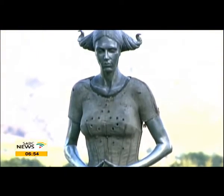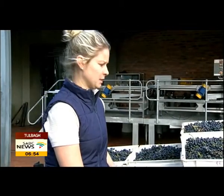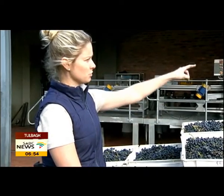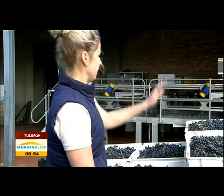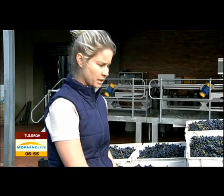Winemaking at Saronsberg is done with care and passion. We placed the Cabernet Franc this morning — it came from the boat to the river. From here we go directly to the ice castle, which we call a hot cooler. It will be cooled down to 4 degrees. From here we go to our sorting tables, where the whole process begins, and then the best fruit will go into a tank.